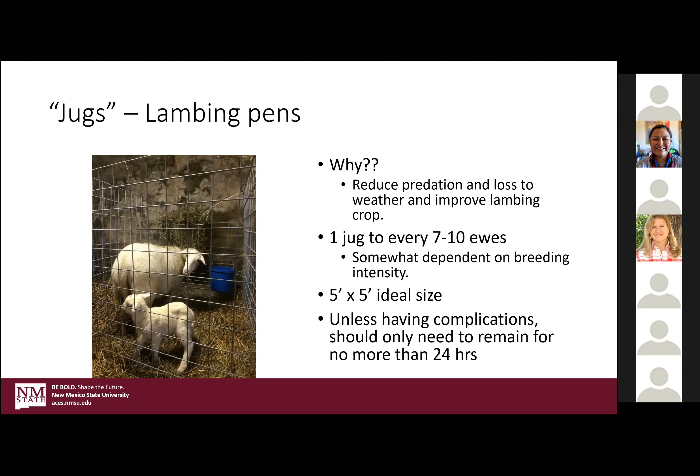In terms of how many jugs do you need, figure about one jug per seven to ten ewes total. If you have a fairly intensive breeding program where you're going to have several lambs hit the ground at once, be sure you have enough space. It doesn't have to be really big — five by five is your ideal, though you can go smaller. Once they're nursed, dried, standing, and all is checked as normal, you can kick them right back out.